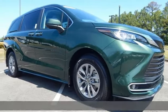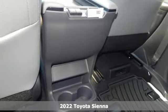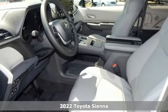Here's a 2022 Toyota Sienna. It's as focused on fun as it is on family. It's equipped for all your driving needs and wants.